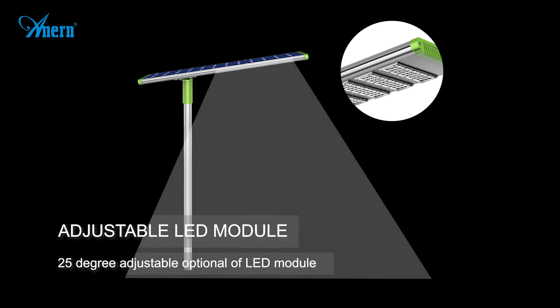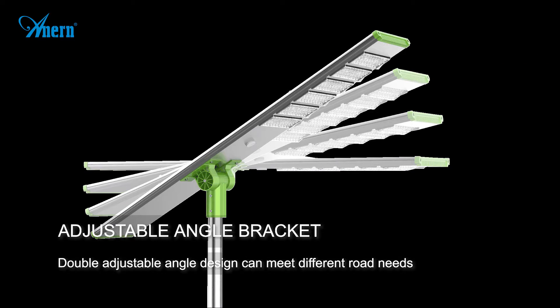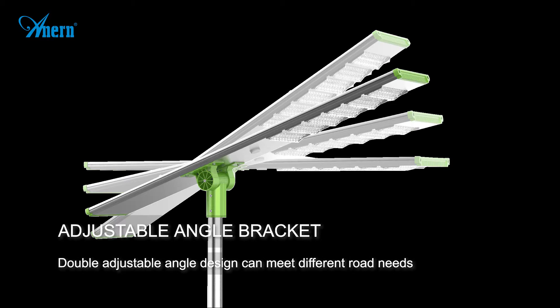The LED module offers a 25-degree adjustable angle option. The double adjustable angle design can meet the needs of different road lighting configurations.